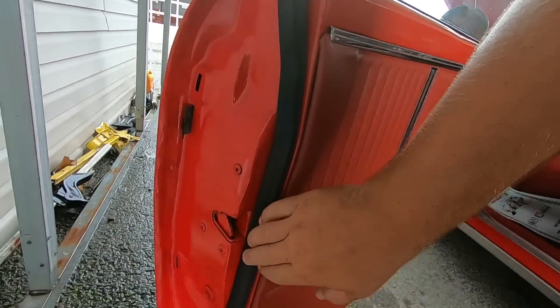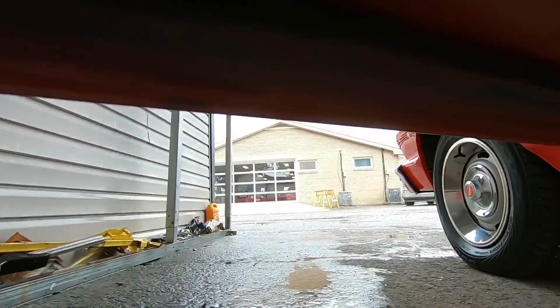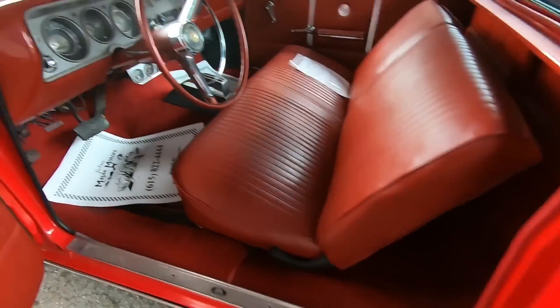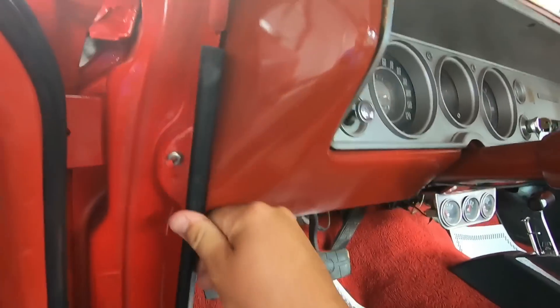Door panels are in great shape, weather stripping looks new around it — well, it's not new, but it looks good. When you get real close you can see some of the dry rot popping up. It should still be sealing good though. I spoke too soon guys — this little trim piece needs to go back on it.